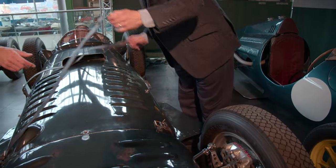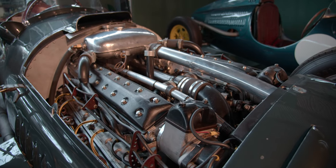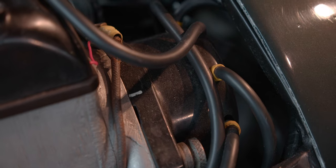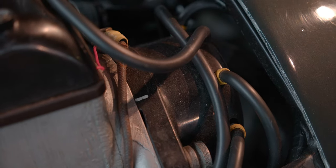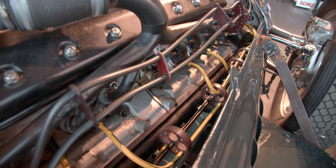BRM attracted support from across British industry, with contributions from leading companies like Rolls-Royce, Standard Motor Company, Rubri Owen and Lucas Industries. At the heart of the car is the complex 1.5-litre, 16-cylinder, supercharged engine, capable of producing 600bhp at 12,000rpm and giving the car a top speed of around 200mph.